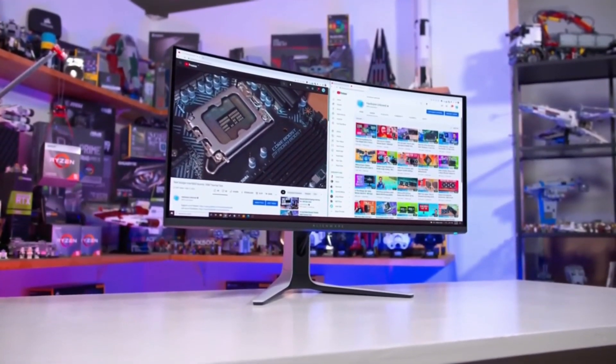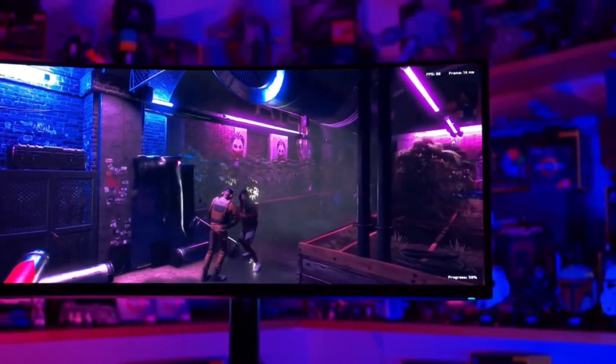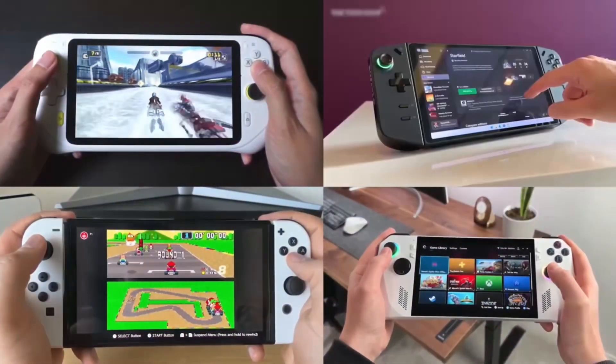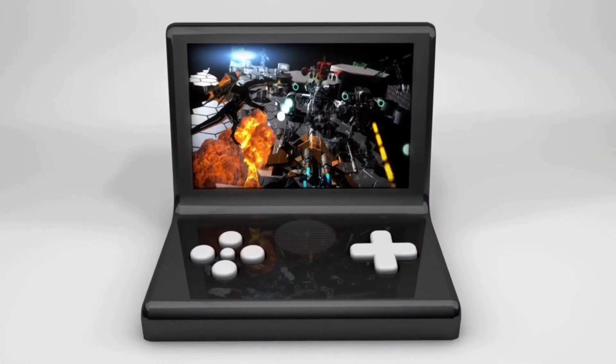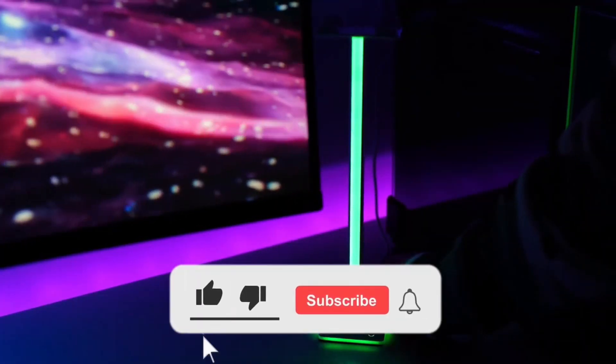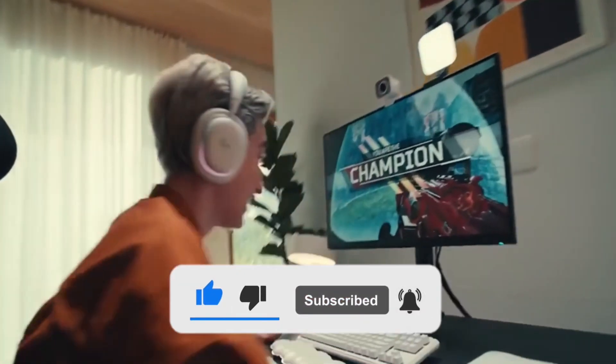don't forget to subscribe to our channel. Hit that subscribe button and join our community of passionate gamers. Together, we'll conquer new worlds, achieve high scores, and create unforgettable gaming moments. So, gear up, level up, and let's dive into the extraordinary world of gaming.